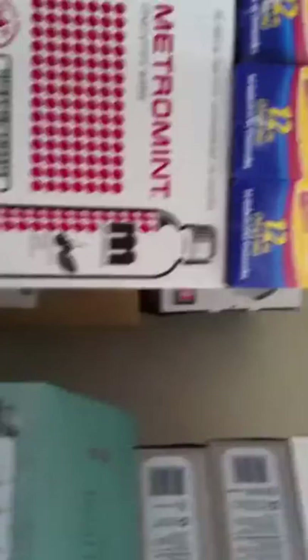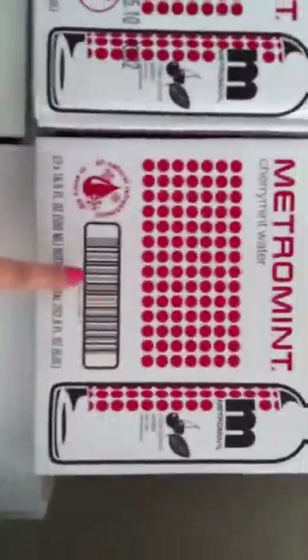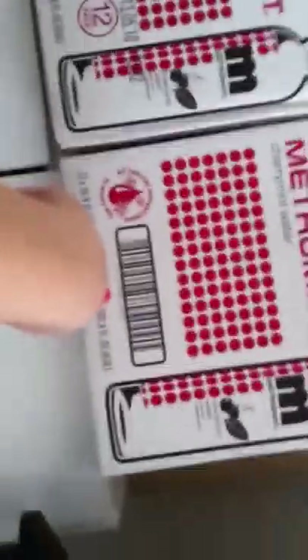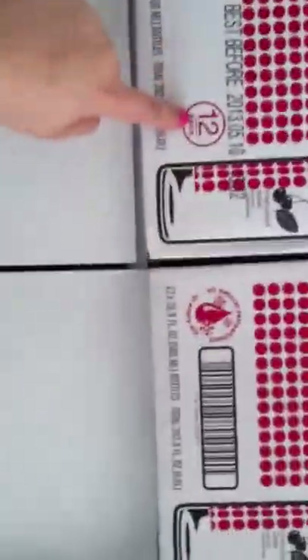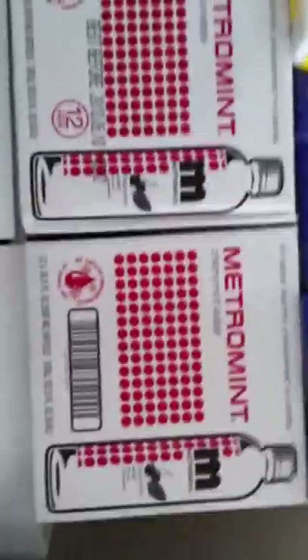And up here is Metro Mint water. On the website it's like $38 for one of these. I found it on Amazon — it's $38 for a 24-pack, and these are 12-packs. Each 12-pack was $18 on Amazon, so it's a few dollars cheaper. And I love this water — it's my favorite. It's water with like a cherry mint aftertaste. It's really good and it's good for your digestive system.